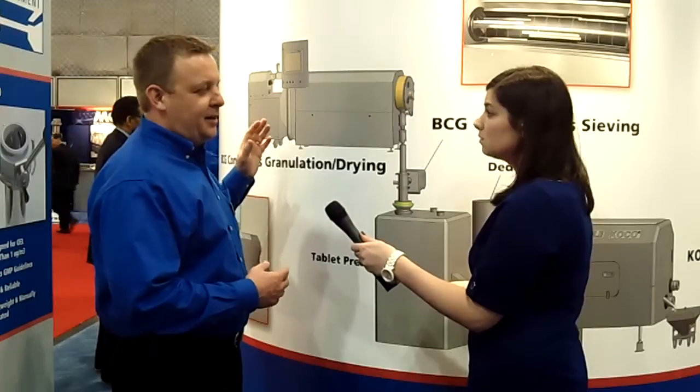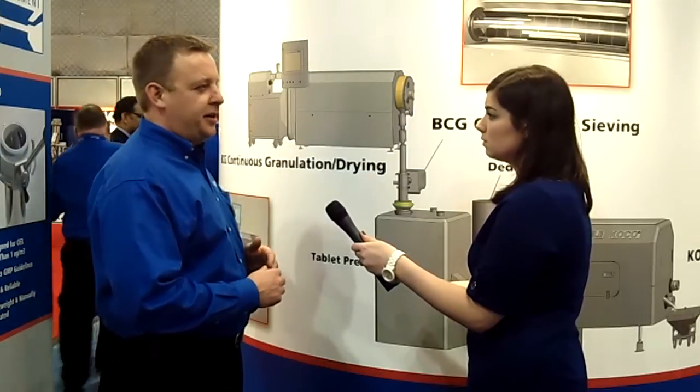We've integrated PAT technologies such as near IR and laser diffraction to measure the moisture content as it comes out of the dryer, and to measure the particle size. This information can then be fed back to the extruder and to the dryer to manipulate the product to get the desired criteria that you want.